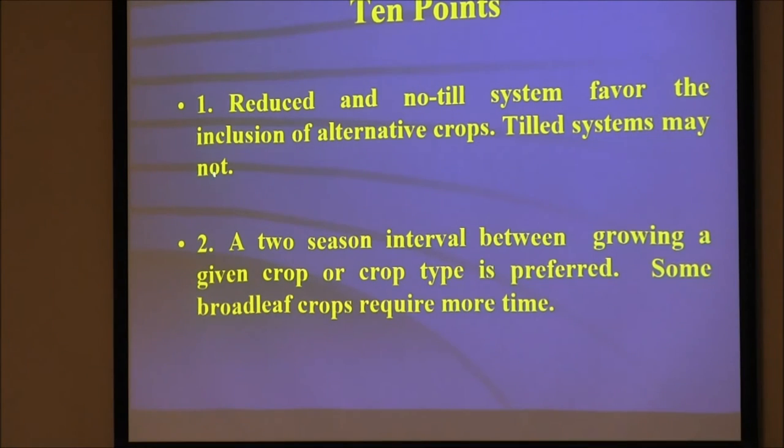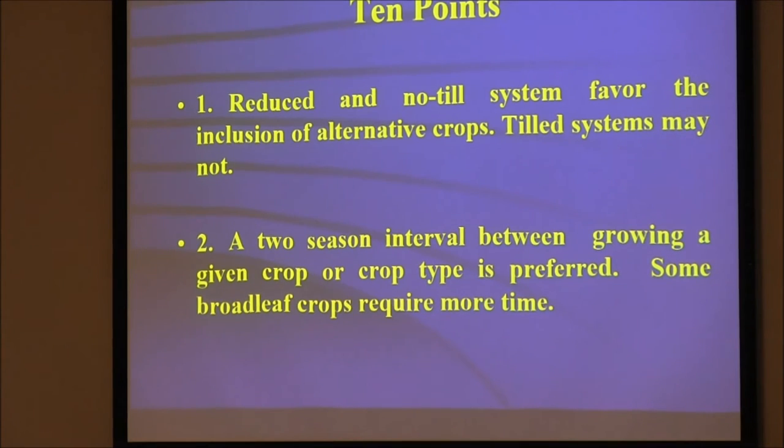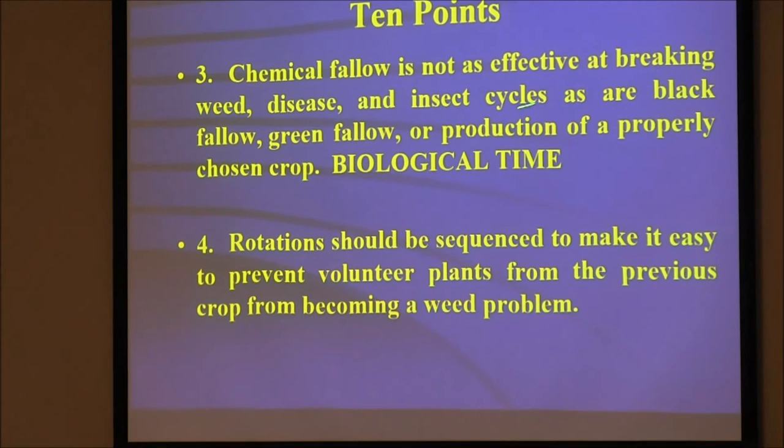In reduced and no-till systems, there's a favor for inclusion of alternative crops. A two-crop interval between growing a given crop is preferred, especially with some broadleaves. Chem fallow — NRCS used to push this idea — all you end up with is a lot of weed, disease, and insect cycles because nothing was there and there wasn't any biology to cycle it out. If you grow a crop or cover crop — green fallow — or produce a properly chosen crop, it's better than not doing anything because you're adding biological time. We developed a diversity index based on biological time, not chronological time.